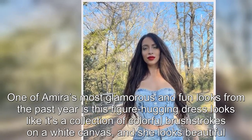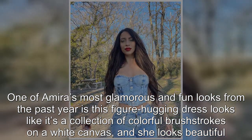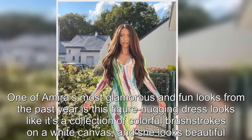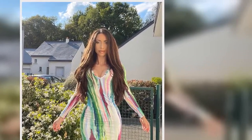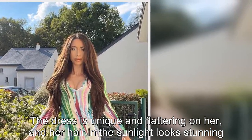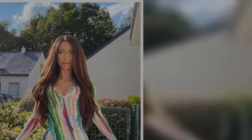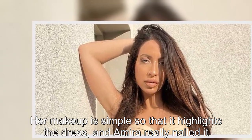Brushstroke dress: one of Amira's most glamorous and fun looks from the past year is this figure-hugging dress that looks like a collection of colorful brushstrokes on a white canvas, and she looks beautiful. The dress is unique and flattering on her, and her hair in the sunlight looks stunning. Her makeup is simple so that it highlights the dress, and Amira really nailed it.